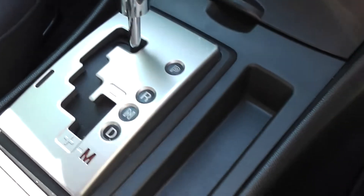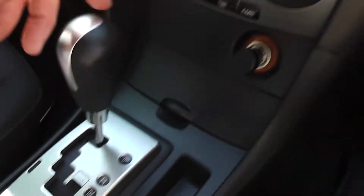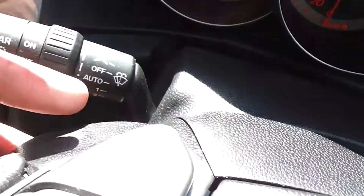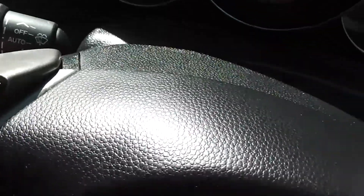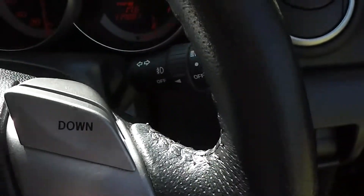It's got Tiptronic transmission, so you can manually move it through the gears up and down sequentially, or you can use the little paddle shifts. There's a little pad behind the steering wheel — the downshift is with the thumb — and it's on both sides as well. Great little feature.